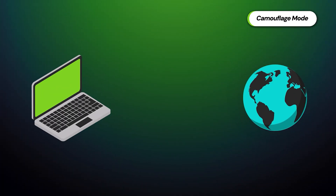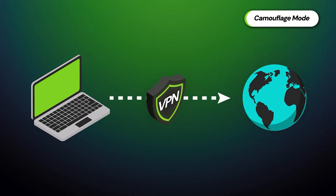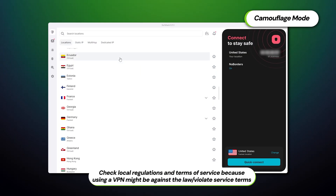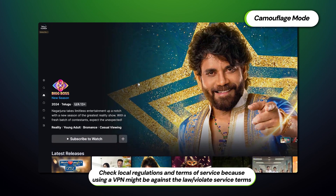Surfshark VPN gets yet another point thanks to its implementation of the camouflage mode feature. This is able to hide VPN use from your ISP, which is especially helpful when streaming or torrenting in regions where VPN traffic may be flagged or throttled.